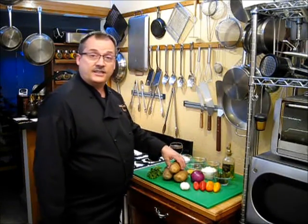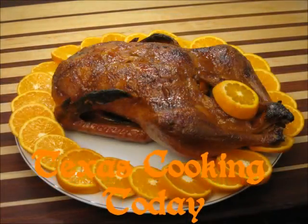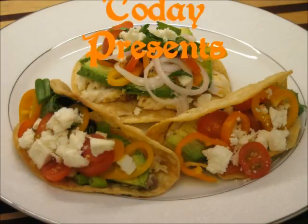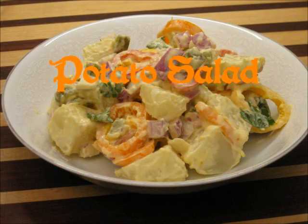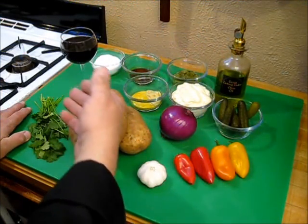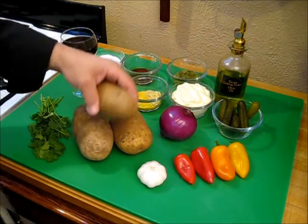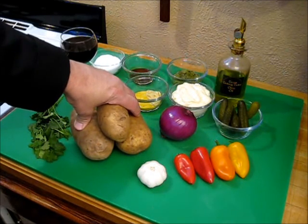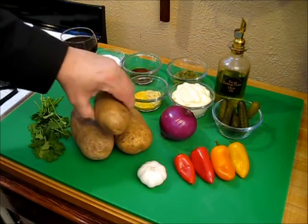The potato was king in this dish, but let me show you all of the wonderful goodies we have here to make the best tasting potato salad you've ever put in your mouth. I'm going to be using anywhere from two and a half to three pounds of russet potatoes. You can use any kind of potato you want — Yukon golds, white potatoes, or reds. But remember, not all potatoes cook at the same speed, so you'll need to adjust your cooking time with each different potato you use.